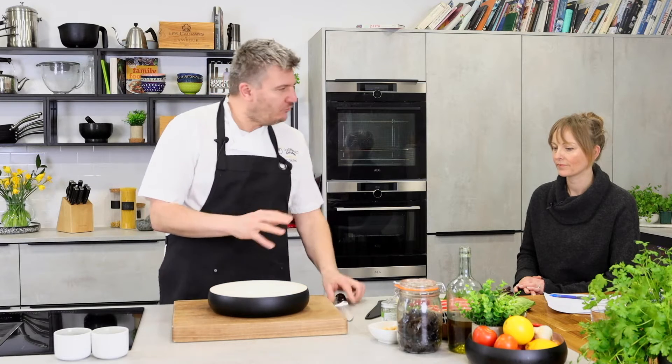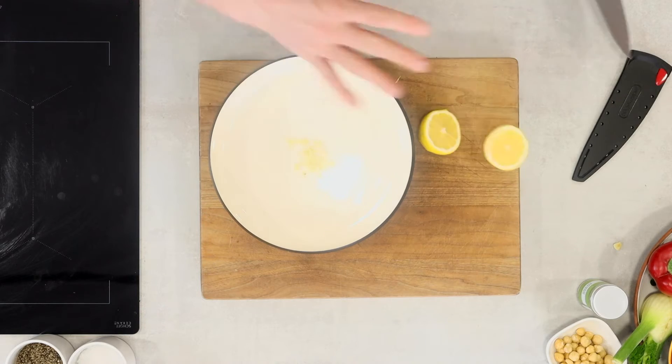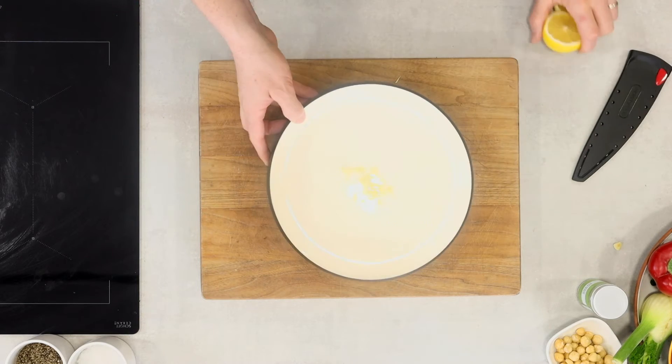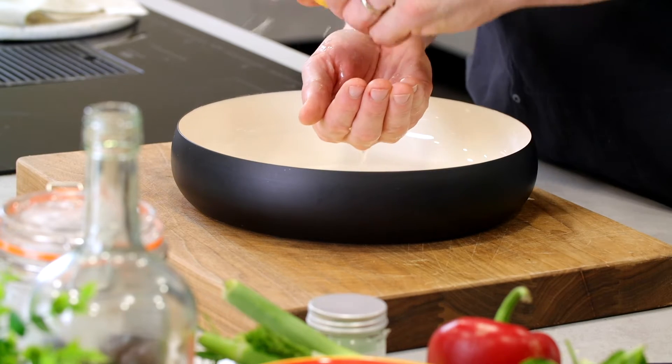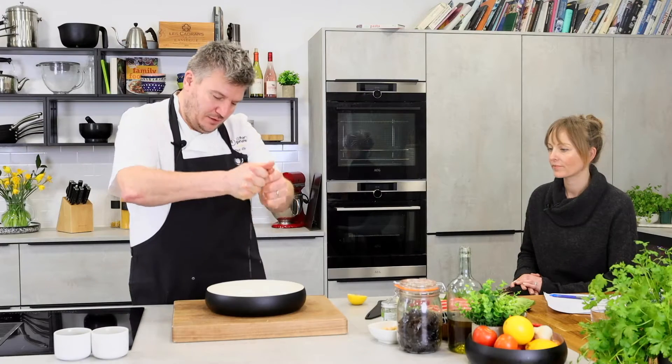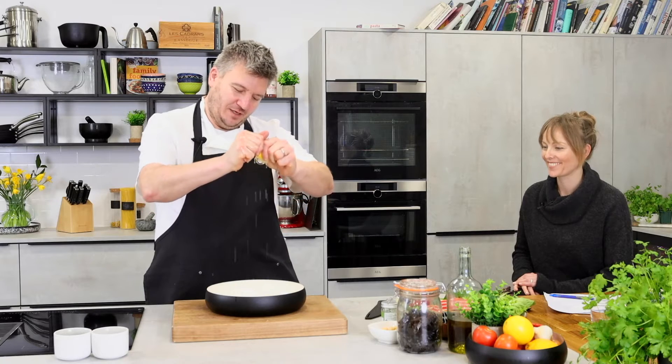We're going to make a really nice dressing because the chicken will just absorb the flavours. Rather than just using chicken, I want to use California prunes as well because of their meaty sort of texture when you chop them up. Let's get some lemon juice in there — full of vitamin C. I love cooking with lemons. Squeeze it into your hand, catch the pips, and just let it drip through. Lemon and garlic is such a good combination, and when you hit it with some good extra virgin olive oil, it's just the best for me.